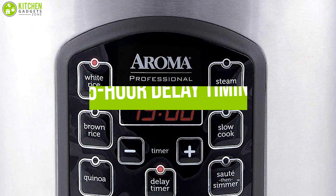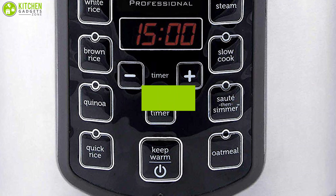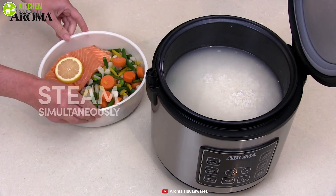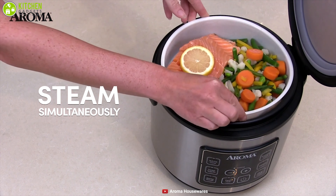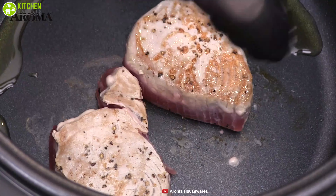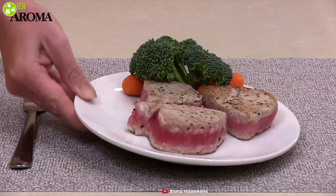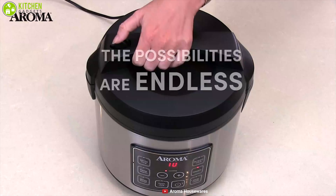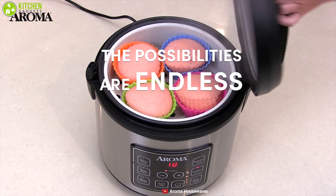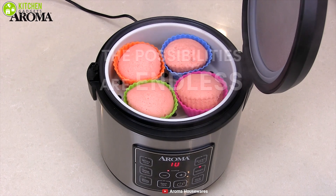Set the timer for your dinner in the morning with its 15-hour delay timing feature that enables flexible meal planning. It has a steam tray that allows you to steam meats and vegetables even as rice is cooking below, and you can use the quick rice function for cooking rice in a pinch. Whenever you're in a hurry, it can lessen cooking time by up to 50%. Improve your cooking experience with the Aroma Housewares rice cooker, a versatile cooker that you can use for multiple purposes.